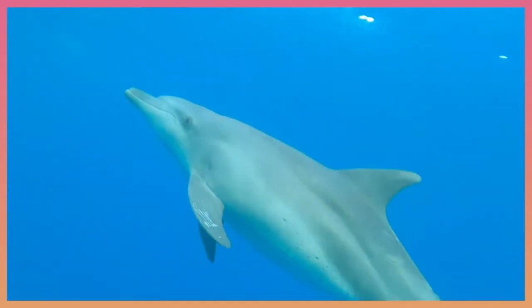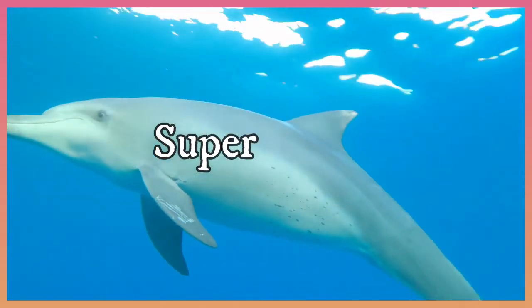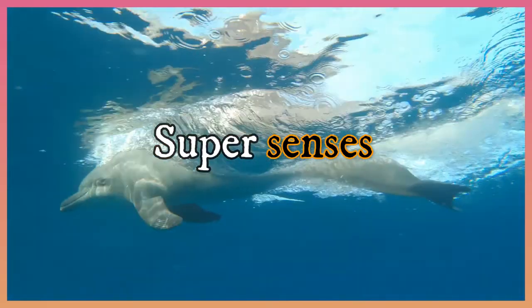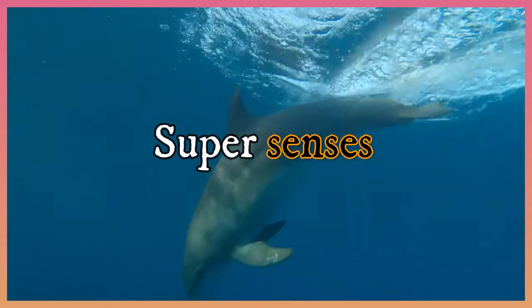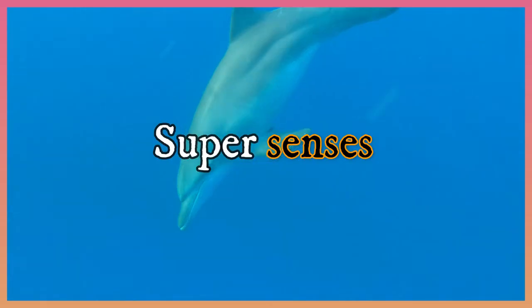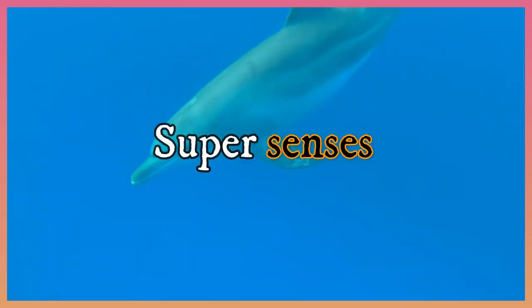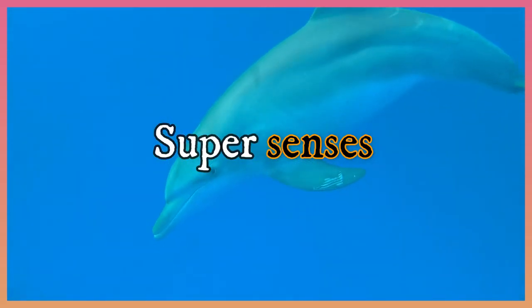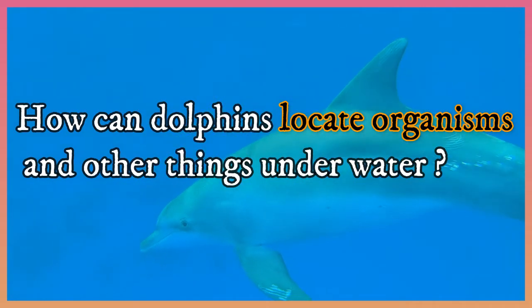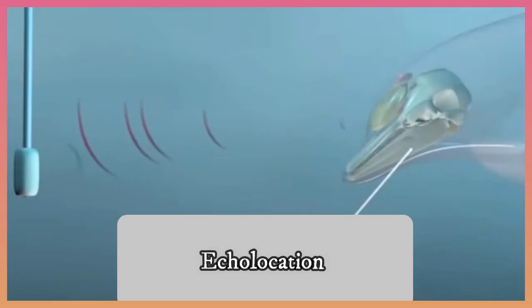Dolphins have super senses that help them search for food, survive, and protect themselves underwater. The most sharp sense dolphins have is the sense of hearing, since they can hear all sound tones. How can dolphins locate organisms and other things underwater? Dolphins use a property known as echolocation, which depends on echo to detect the location of other living organisms and objects in the water.